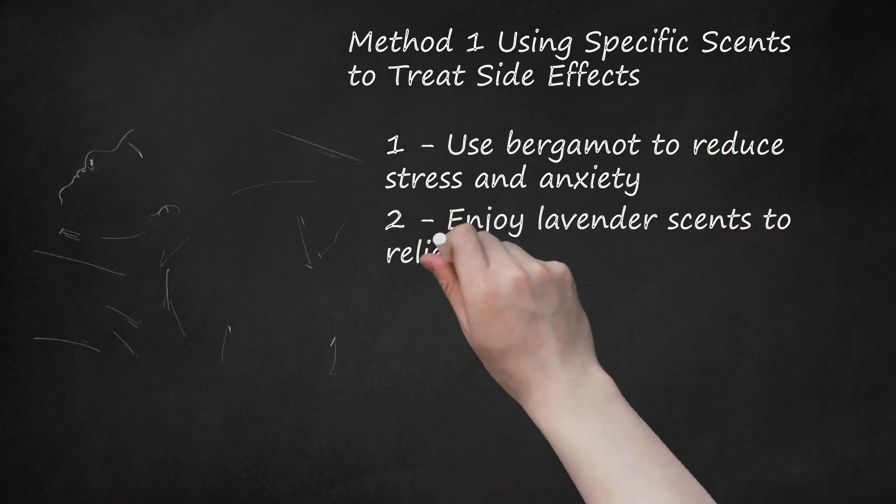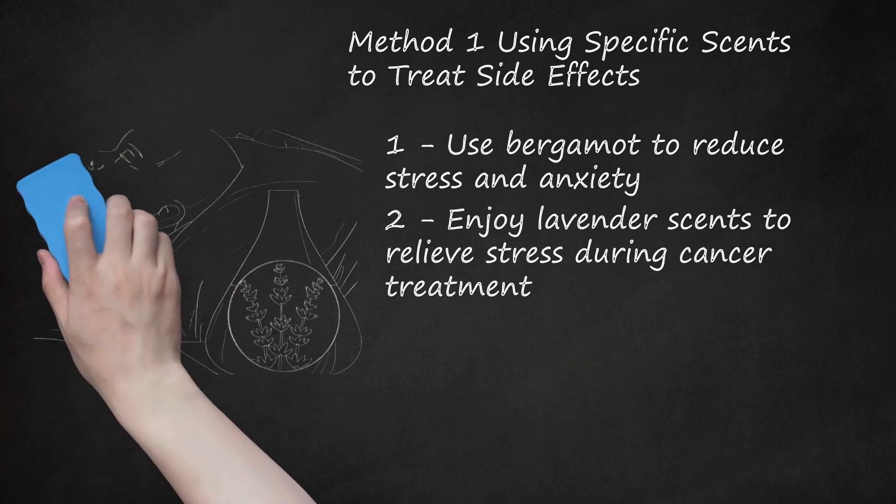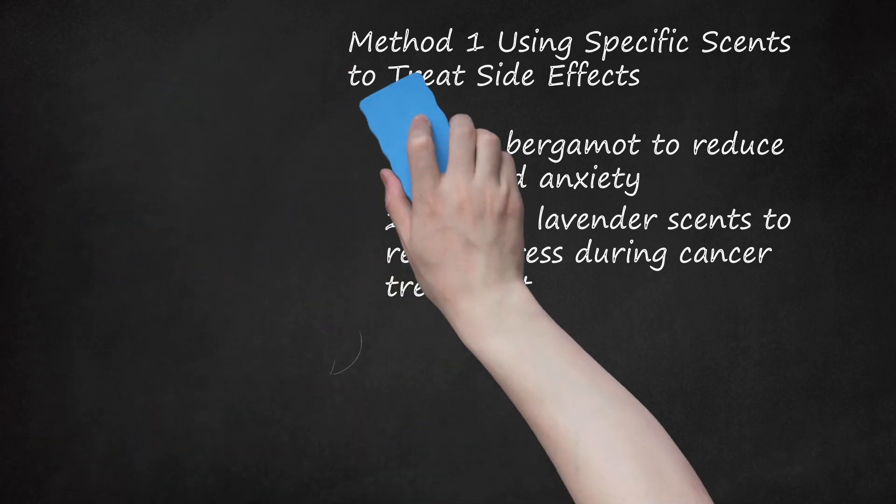Enjoy lavender scents to relieve stress during cancer treatment. If you are experiencing a lot of stress and anxiety during your cancer treatment, you may want to smell some lavender. Lavender is great for improving sleep and reducing anxiety and emotional stress. Put a few drops of lavender oil in a diffuser by your bed or in the living room, and enjoy the scent of lavender before falling asleep. Chat with your doctor about using lavender to help with stress and anxiety. You can purchase lavender essential oil at your local health food store, and a small bottle should last a long time.